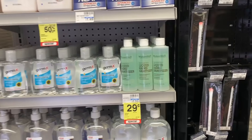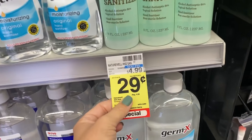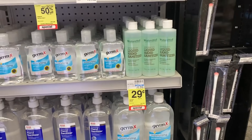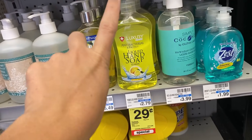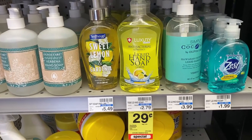Passing by this end cap, they have tons of hand sanitizer for just 29 cents each. If you guys want to grab a bunch of these, you can donate them to local schools — especially helpful during the pandemic. There is also liquid hand soap; my store has five of them, also just 29 cents each.